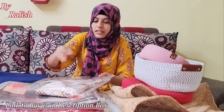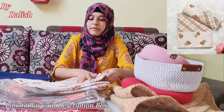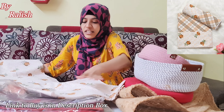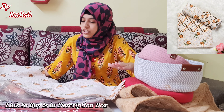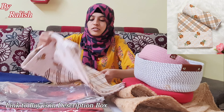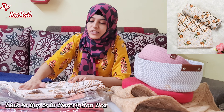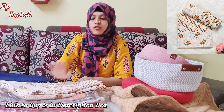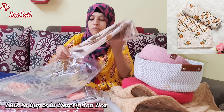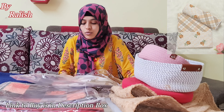Now I will show you a single bed bedsheet. This is made of pure cotton. You will get a variety of prints and colors. This has a natural look with a very beautiful print. You can take it for your house.